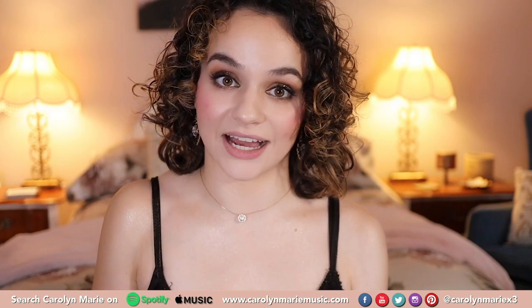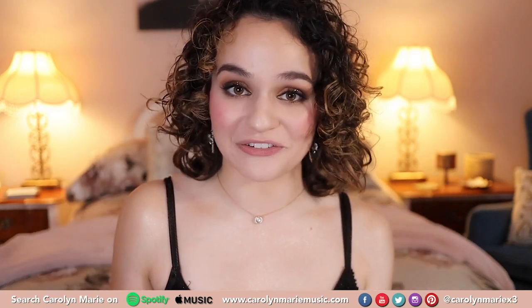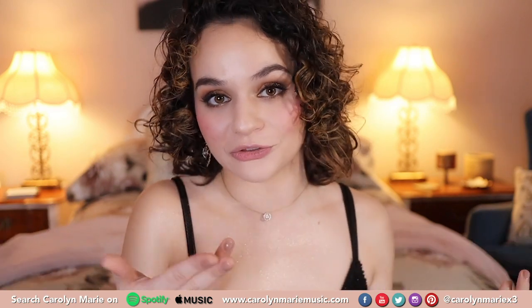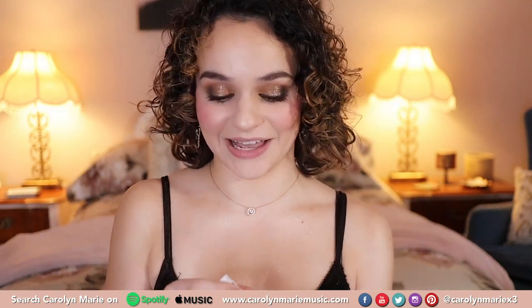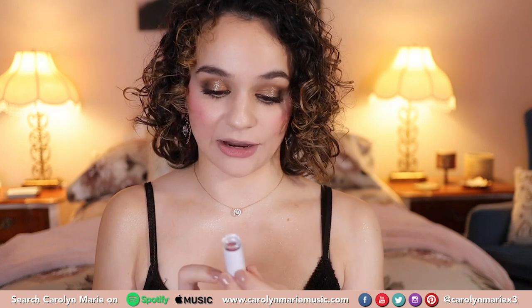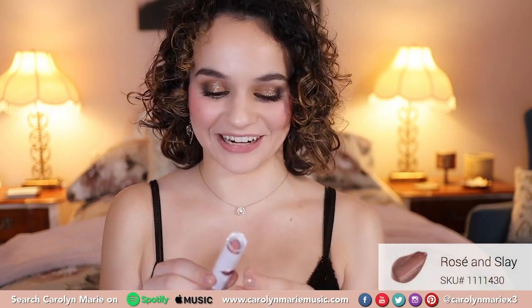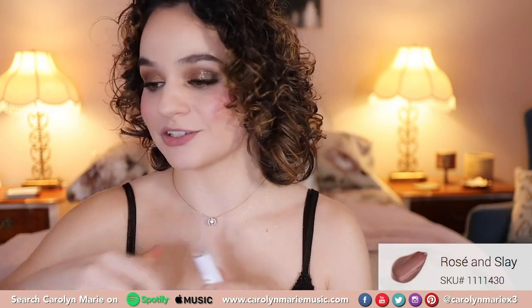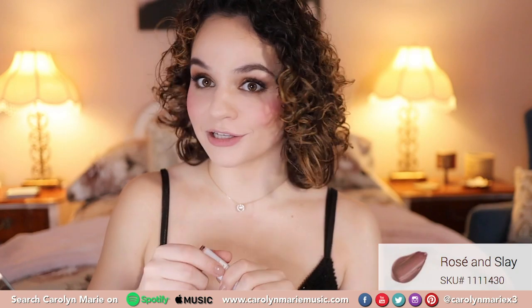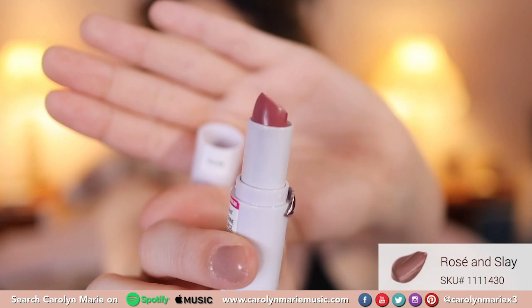These are only $1.99 at Target, so make sure you go to the link or head over to your local Target store. I'm going to pick one to put on my lips right now so I'm not so bare-lipped. I really love this color — this one is Rosé and Slay. What a cute name. So I'm just gonna automatically put this on, give me a sec. Gotta look cute while I swatch. This again is Rosé and Slay.